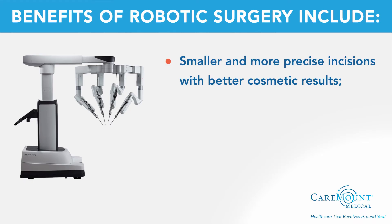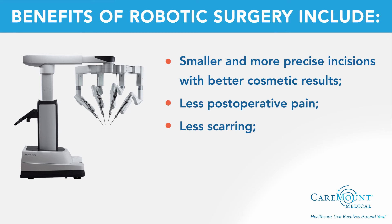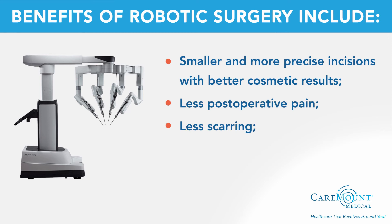Robotic surgery allows for smaller incisions with extreme precision for delicate and complex procedures. Benefits include smaller and more precise incisions with better cosmetic results, less post-operative pain and discomfort, less scarring, lower risk of infection, less blood loss, faster recovery with shorter hospital stays, and faster return to work, life, family, and normal daily activities.